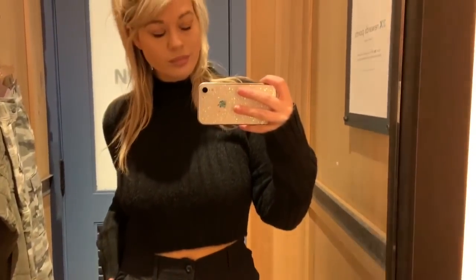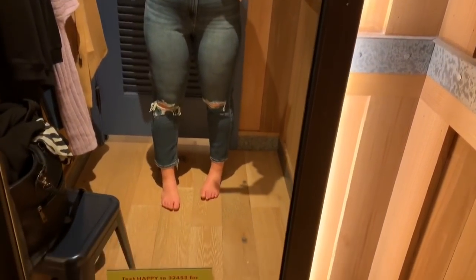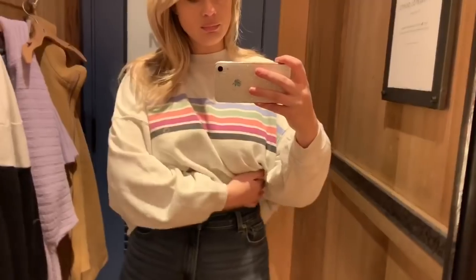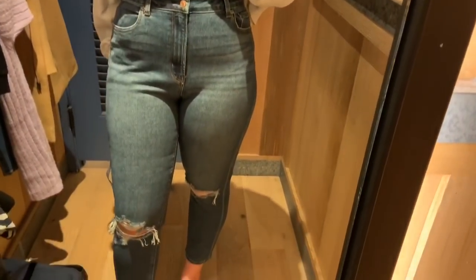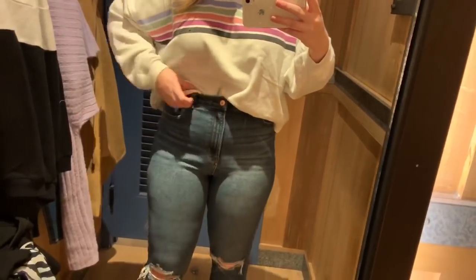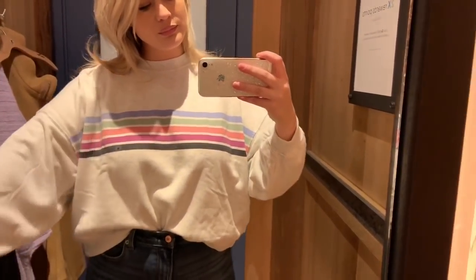This outfit is definitely one of my favorites from the whole haul — I loved it as soon as I tried it on and felt really comfortable. I'm wearing the Fleece Crew Neck Sweater in a size medium — it's a beautiful oversized sweater with lots of room in the arms and the body. Then I've got on the Stretch Curvy Mom Jean with distressing at the knee area in a size 10. Note again that these are the curvy option — they come up nice and high and are holding me in.